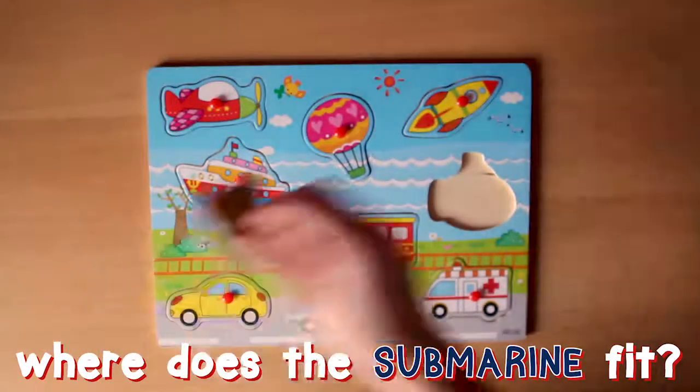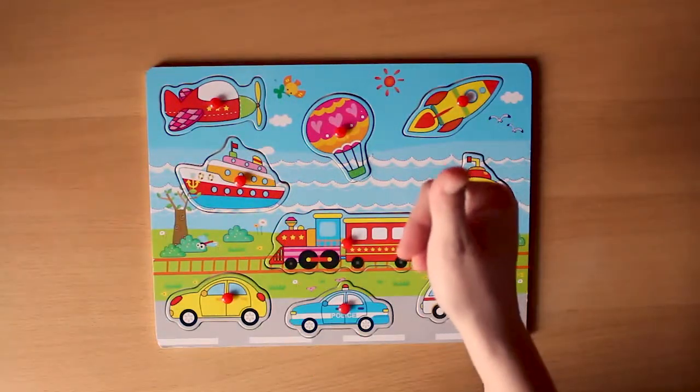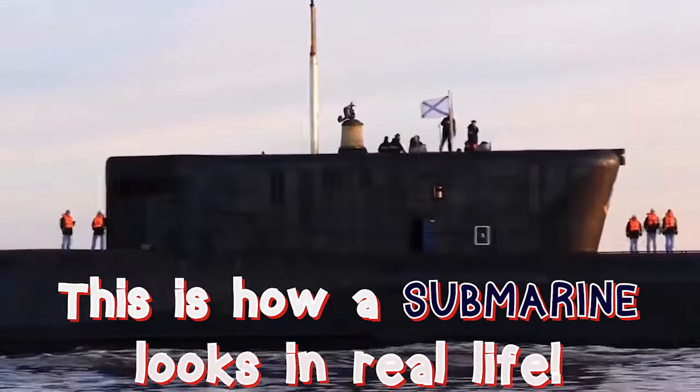Where does the submarine fit? There is only one place left! You are so smart! This is how a submarine looks in real life!